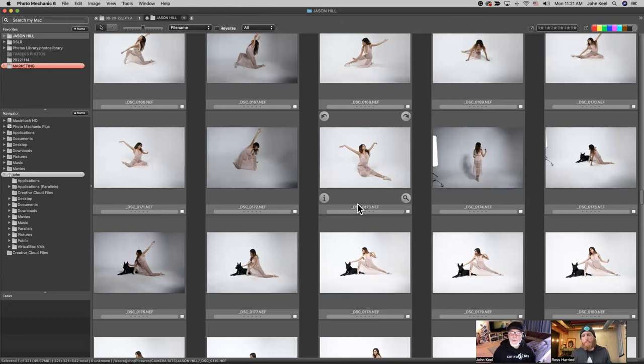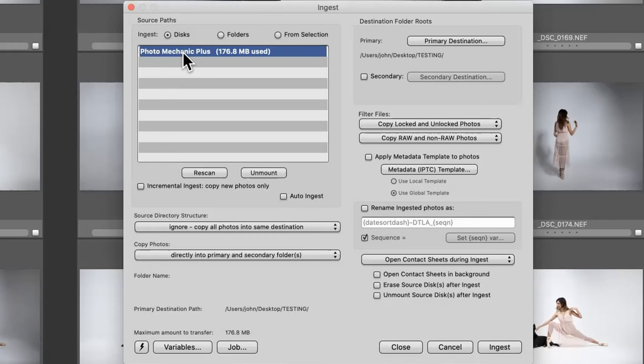In terms of a typical workflow using Photo Mechanic, what a lot of photographers will do when they come in from a shoot is use ingest to copy photos off of the card and onto the hard drive. It essentially does the same thing, but instead it lets you just move them onto your hard drive using the ingest tool first, off your card. In the process of doing that, you can add your metadata while they're being ingested, ingest to a second backup drive, and rename them. As they're ingested, they'll immediately start showing up in a contact sheet as soon as they hit your hard drive, and you can start culling while the ingest is still in progress.